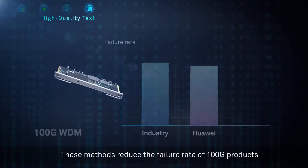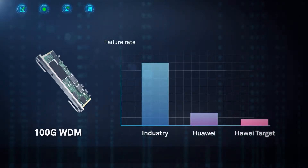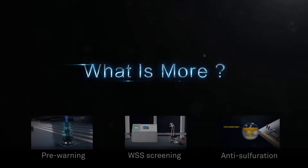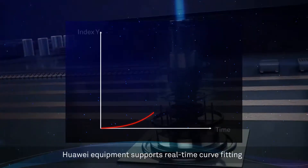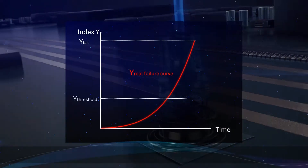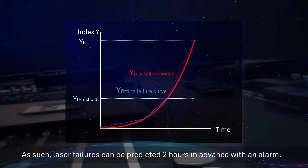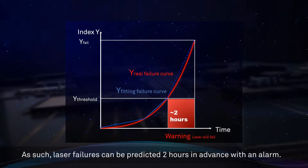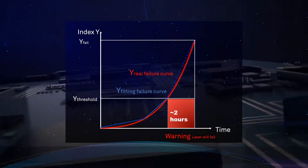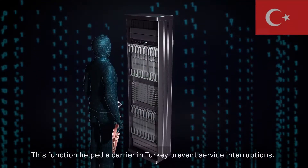These methods reduce the failure rate of 100G products. Lasers are widely used in WDM. Huawei equipment supports real-time curve fitting based on the key factors of laser lifespans, so laser failures can be predicted two hours in advance with an alarm. This function helped a carrier in Turkey prevent service interruptions.